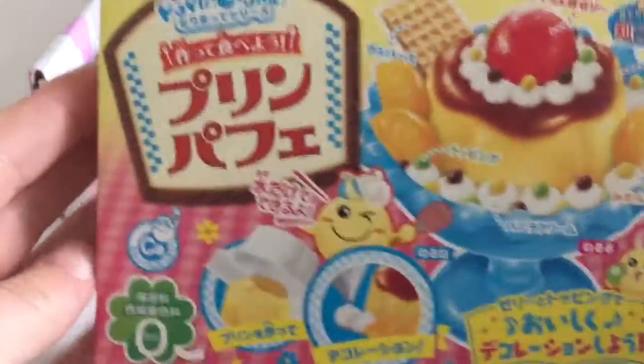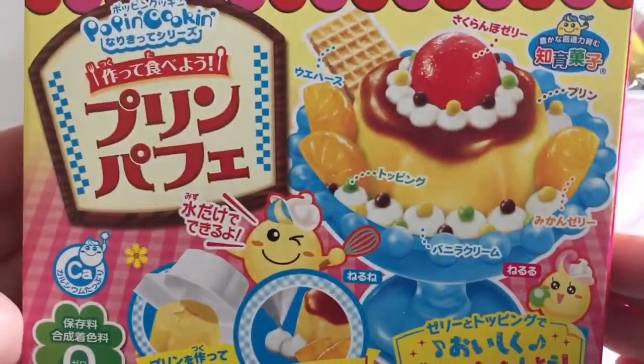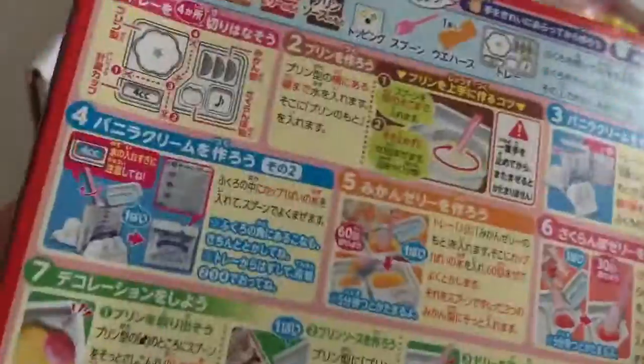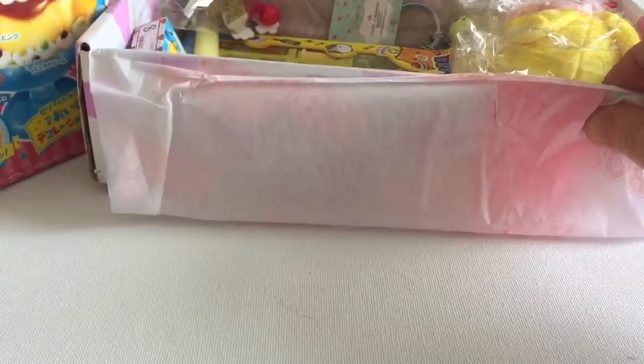Our first item — yay, it's one of the do-it-yourself candy kits and I have a lot of fun with these. This one looks really cool — it almost looks like a kind of pudding that you decorate maybe, so I will definitely do that in an upcoming video. It's one of my favorite things you get in this box.